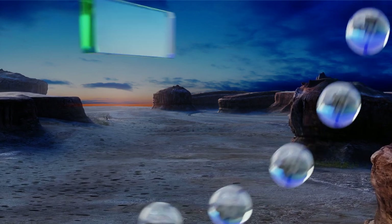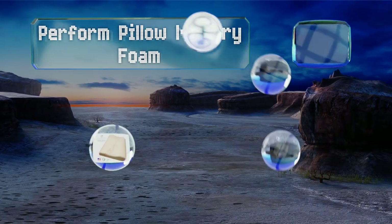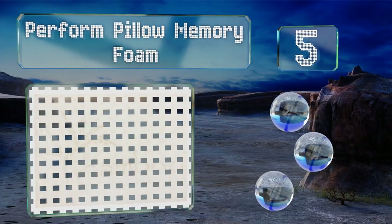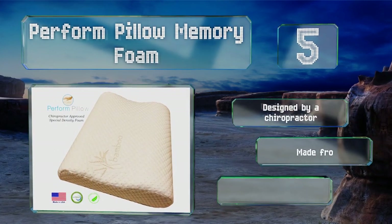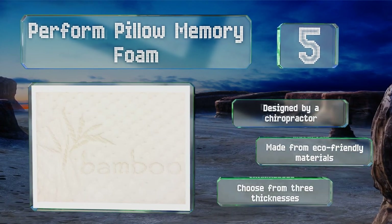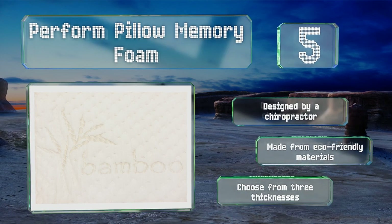Halfway up our list at number five, the Perform Pillow memory foam can be positioned differently to accommodate users of varying sizes, or turned upside down to make it more comfortable for side sleepers. Its bamboo cover is breathable and hypoallergenic. It was designed by a chiropractor and made from eco-friendly materials. You can choose from three thicknesses.